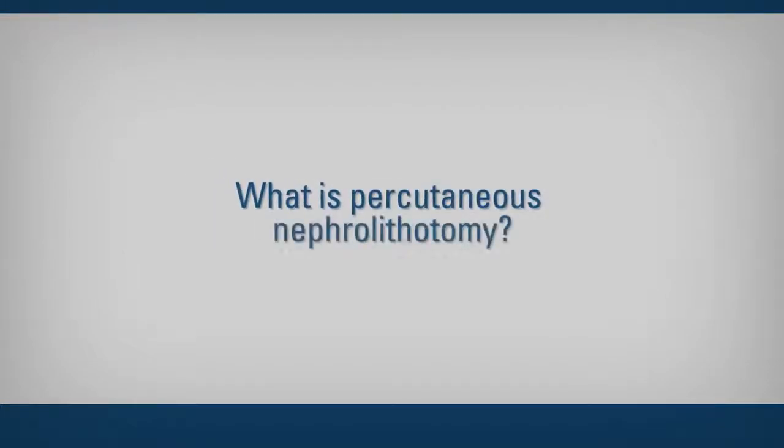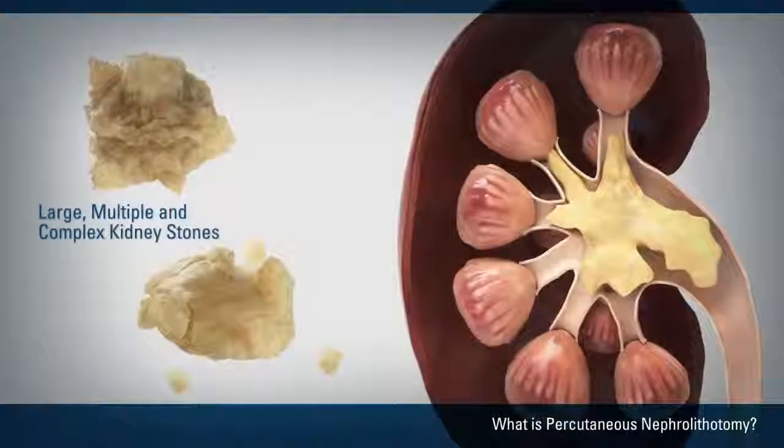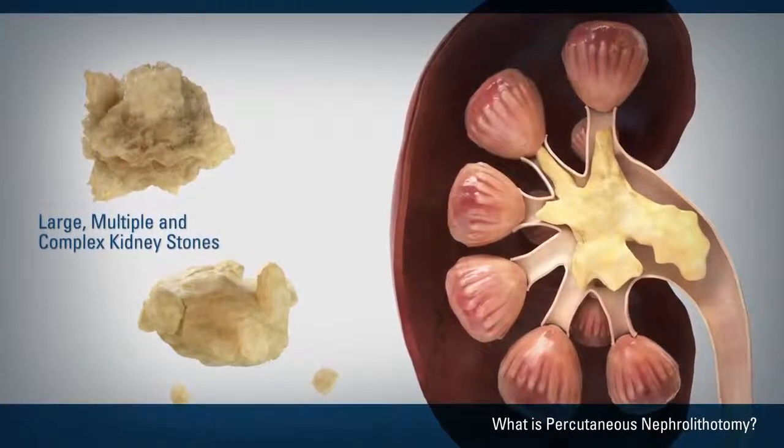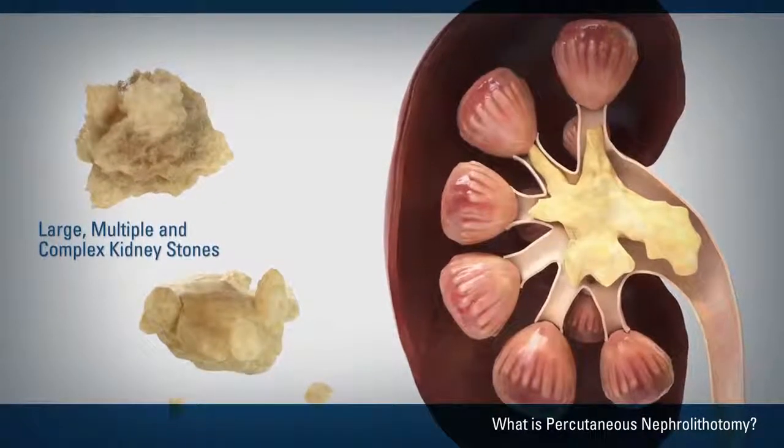What is percutaneous nephrolithotomy? Percutaneous nephrolithotomy, or PCNL, is a kidney stone operation for large, multiple, and complex kidney stones.